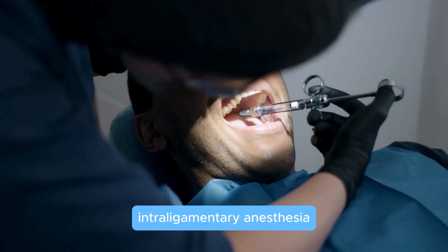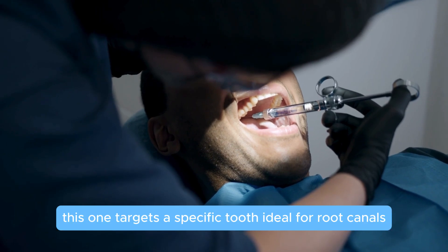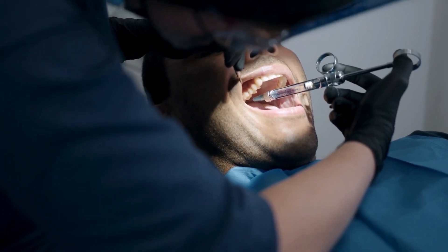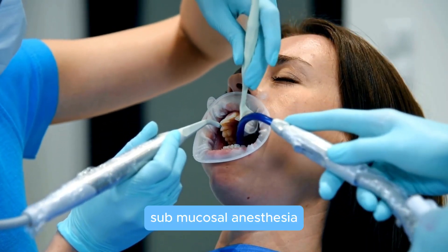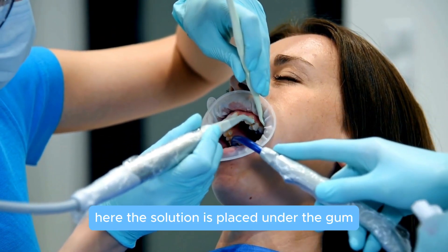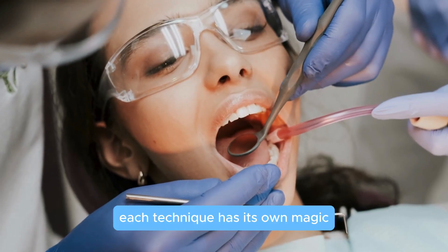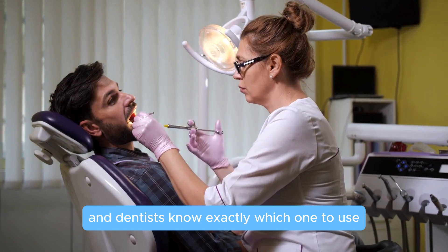Intraligamentary anesthesia targets a specific tooth and is ideal for root canals. Submucosal anesthesia is where the solution is placed under the gum, numbing the nearby area. Each technique has its own magic, and dentists know exactly which one to use to keep you comfortable.